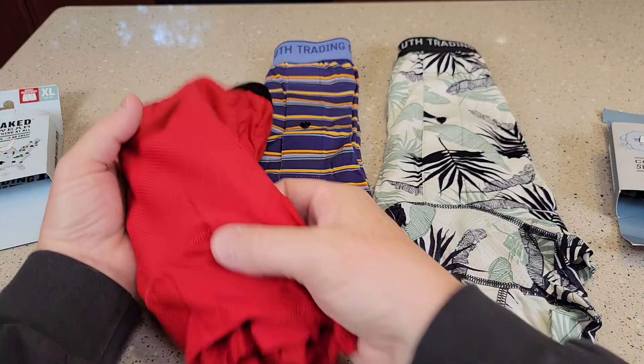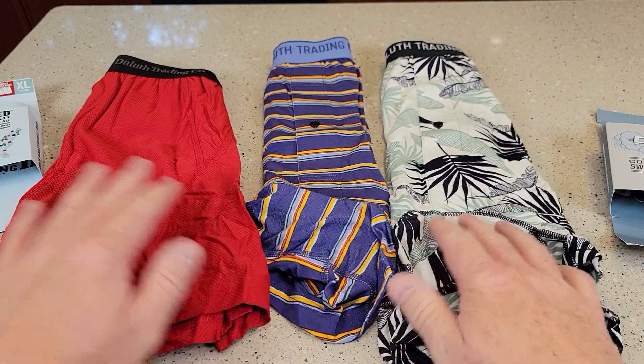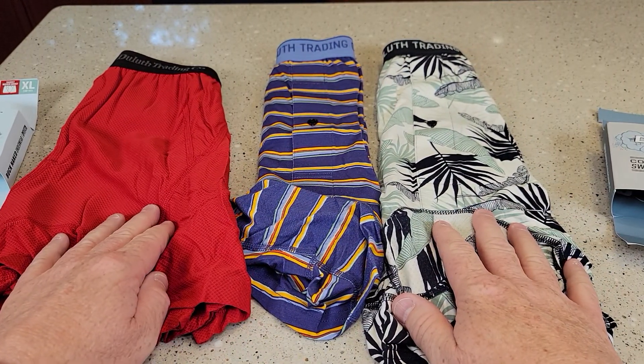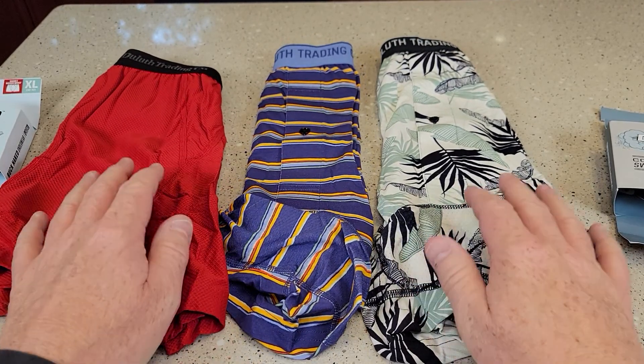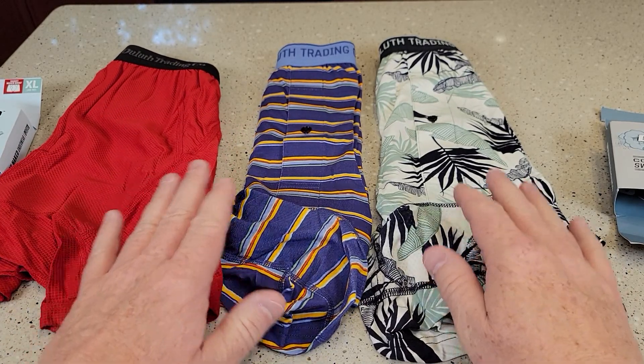So this is kind of their standard. This retails for $22.50. Now they do put their underwear on sale about three or four times during the year, and it's actually worth waiting for it to go on sale. It's a little expensive at that price, but when they put it on sale they put it on a pretty good discount — I think around $17 or so.